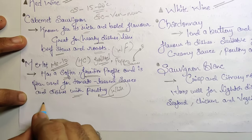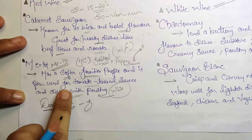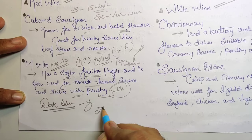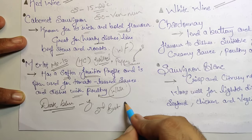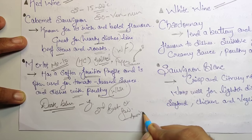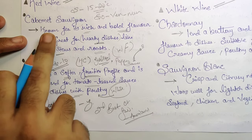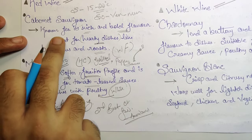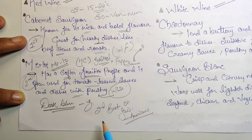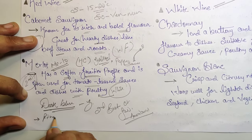Merlot is made from a dark blue-colored grape, and can be used for both blending and as a single-varietal wine. It is the second-best, or second-favorite, wine among Americans — Cabernet Sauvignon ranks first. Merlot pairs well with pizza and barbecue.